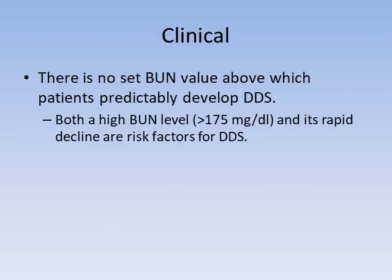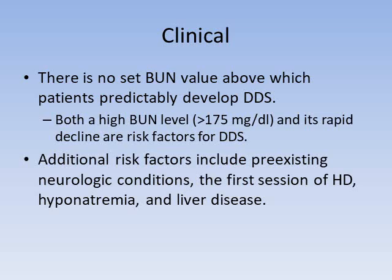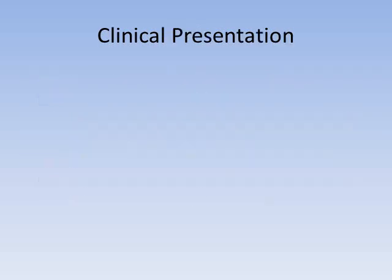There is no set BUN value above which dialysis disequilibrium syndrome predictably occurs. It has been associated with BUN levels greater than 175 and also with aggressive dialysis — removing urea very quickly. Additional risk factors include pre-existing neurologic conditions, a prior stroke, if it's your first dialysis session, or if you have a low serum sodium concentration at the start of dialysis.